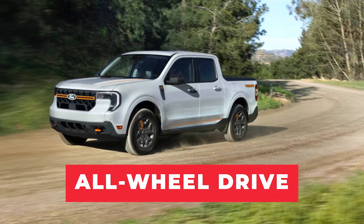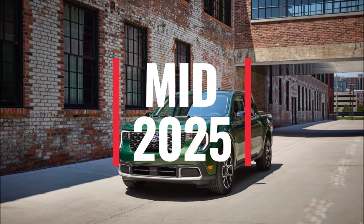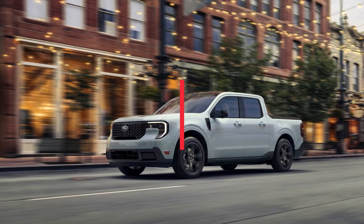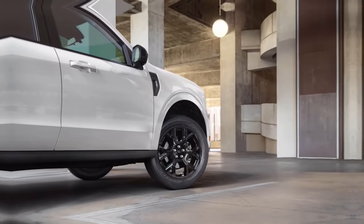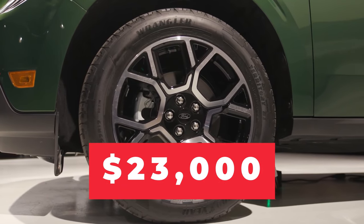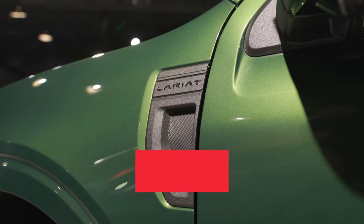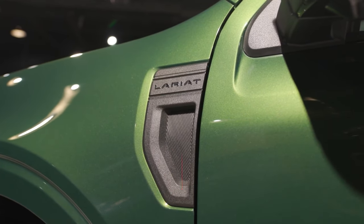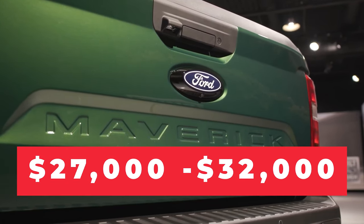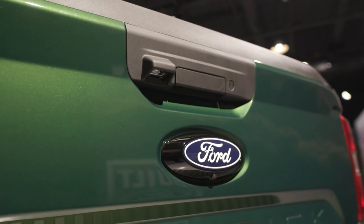The 2025 Ford Maverick is expected to arrive in dealerships by mid-2025, first launching in North America, with plans for a global rollout soon after. Pricing starts around $23,000 for the base hybrid model, making it one of the most affordable trucks on the market. The upgraded EcoBoost versions are priced between $27,000 and $32,000, depending on the trim and features. This competitive pricing ensures the Maverick remains a standout in the compact truck segment.